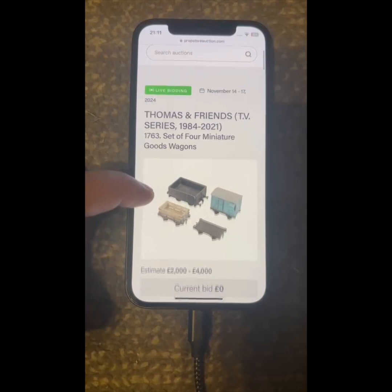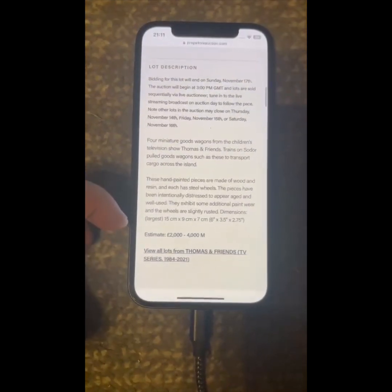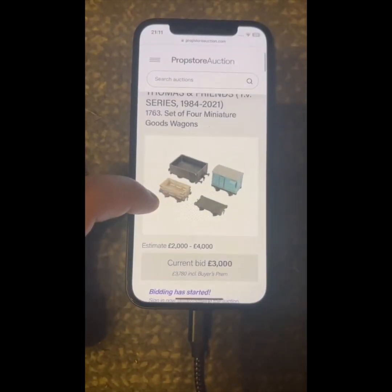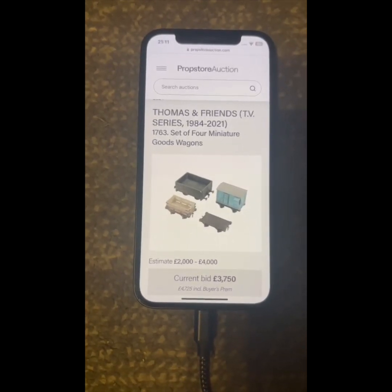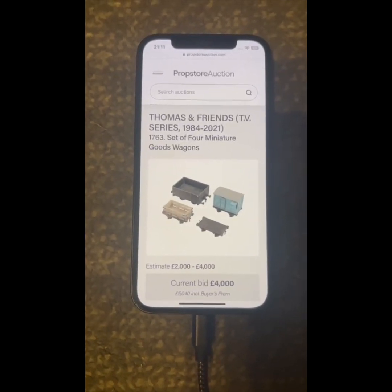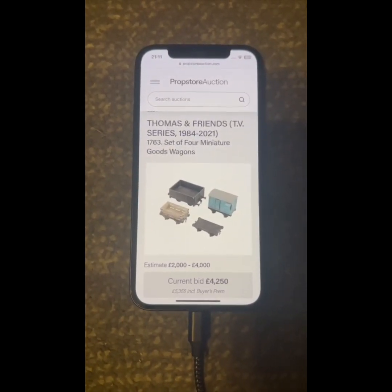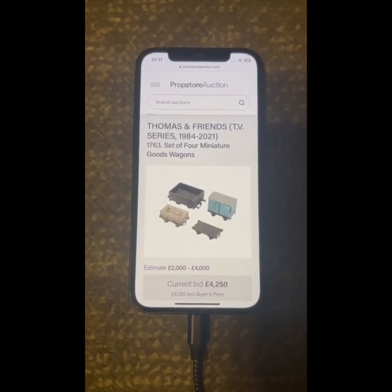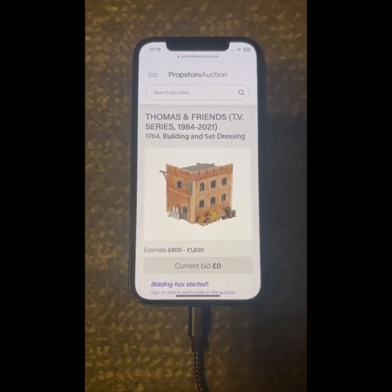Lot 1763: we have some goods wagons — four goods wagons at 2,000 pounds to get them started. 2,250... 2,500... 2,750... 3,000... 3,250... 3,500... 4,000. Bids at 4,000 and holding. 4,500? If not I can sell them — hammer's up. 4,250. Sold at 4,250.